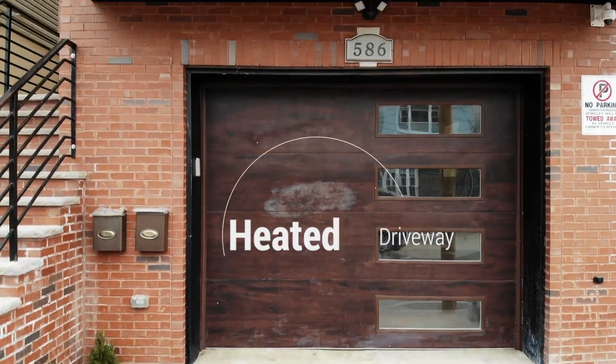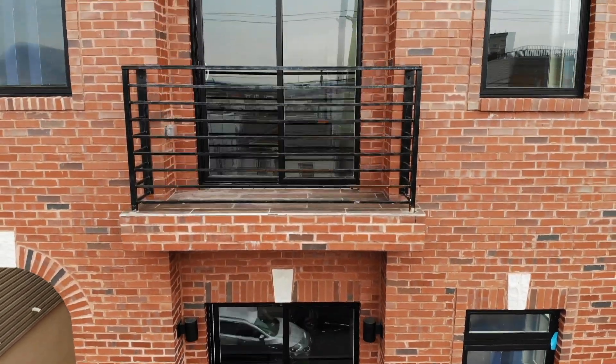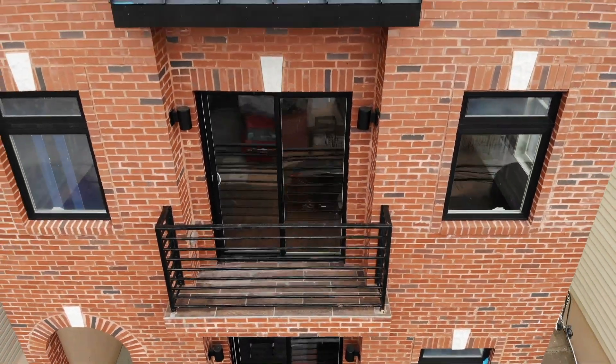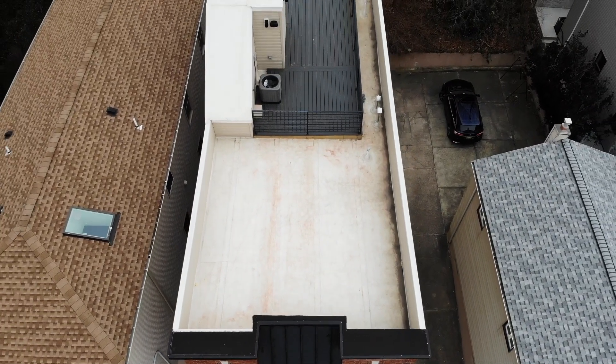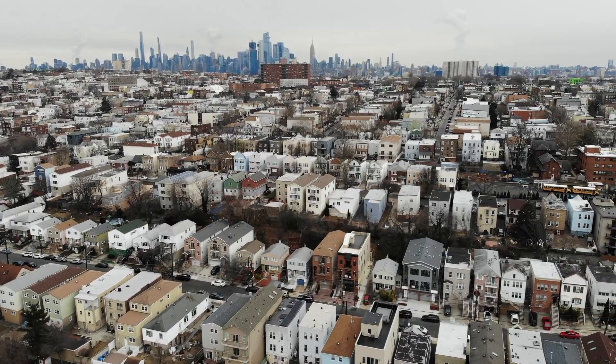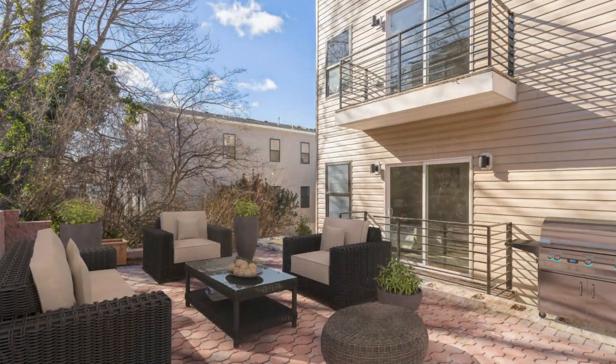Brand new quality construction has so much to offer in the highly desirable Western Slope neighborhood of Jersey City Heights section of New Jersey. From skyline views of New York City to the rooftop, find a privacy deck from your master bedroom.